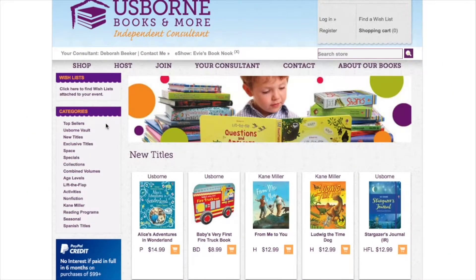Let's take a quick peek at how to shop on our Usborne Books and More bookshop site. There are lots of choices on the left-hand side where you can search by categories. You can search by our top sellers, our new titles — books that have recently been added to our bookstore — as well as by age levels and other options. You can also search the store by topic.